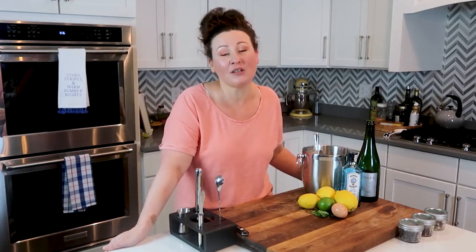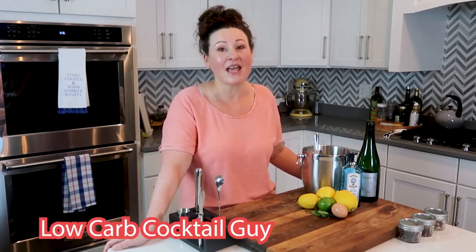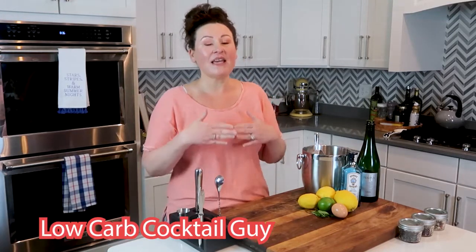Before we jump into the next drink, I wanted to give a shoutout to my new friend over at Low Carb Cocktail Guy. He has a really great channel — he takes all kinds of cocktails and makes them low carb, and has done so much research to know that the things he's making are in fact low carb. I'm really glad I found him. We're actually going to be doing a collab in the future, coming up the first week of July, so be on the lookout for that. The next one we're going to do is a gin and tonic, but we're going to do a couple variations on it.